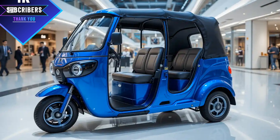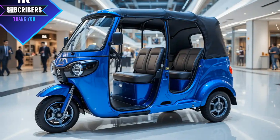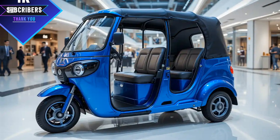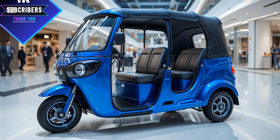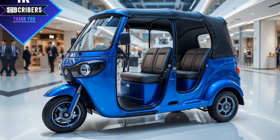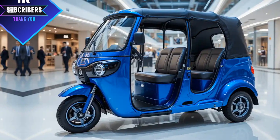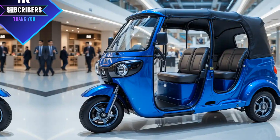Another standout feature is the cargo space. Many auto rickshaw drivers use their vehicles for deliveries, and the 2025 Meaty offers a larger rear compartment for transporting goods. Whether you're carrying passengers or small loads, this model provides the flexibility to do both efficiently.